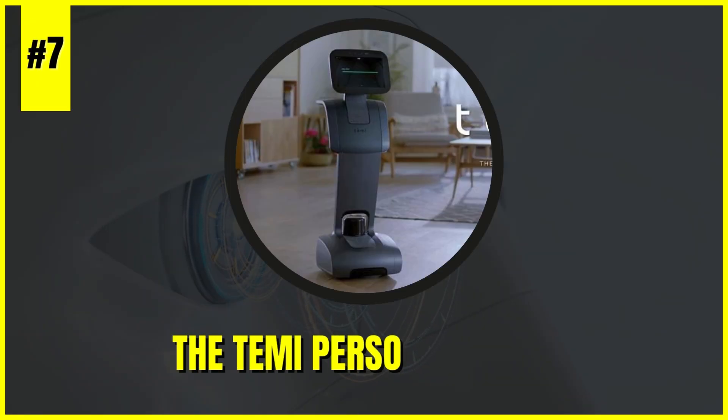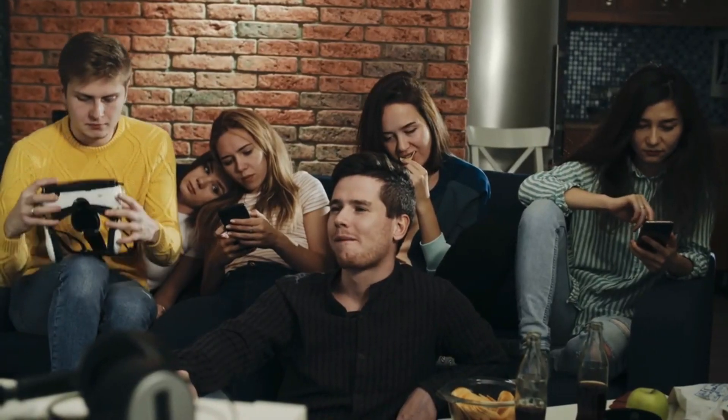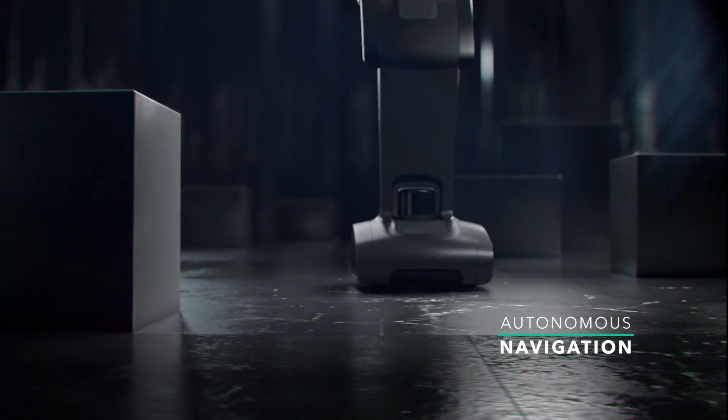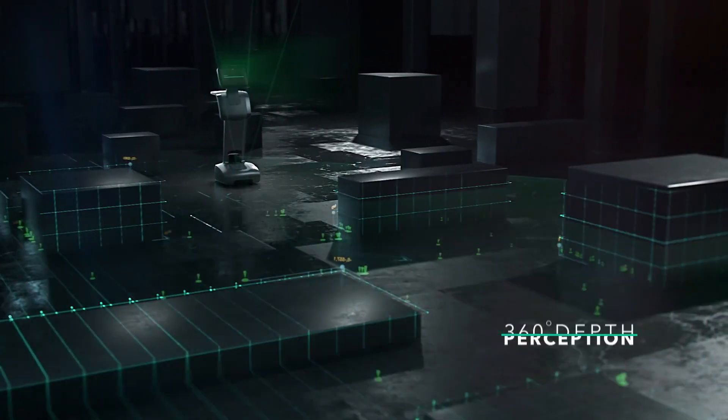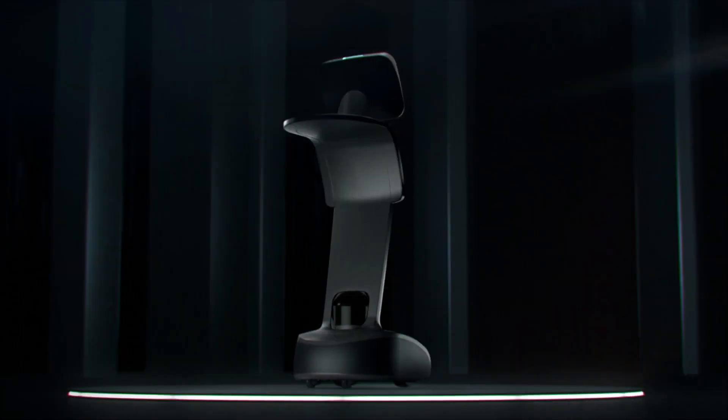Number 7: The Timmy Personal Robot — a cutting-edge innovation that is revolutionizing the way we interact with technology in our daily lives. Timmy's sleek design and advanced features, including autonomous navigation, video conferencing, and smart home integration, make it a versatile and indispensable addition to modern households.